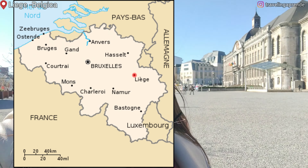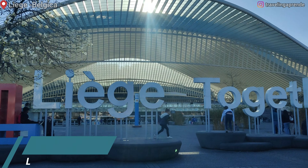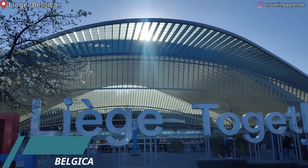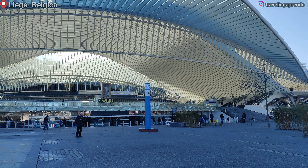A cidade de Liège fica bem pertinho da Alemanha, uns 25 quilômetros da Alemanha e uns 30 quilômetros da Holanda. Então tem muitos visitantes e turistas desses países aqui na cidade. Para quem vem de Bruxelas ou qualquer outra parte da Bélgica, existem vários trens que chegam na estação de Liège. É bem fácil de chegar, um trem direto. Se você tiver a oportunidade, não deixe de visitar, porque essa cidade é muito incrível, muito histórica e muito linda.